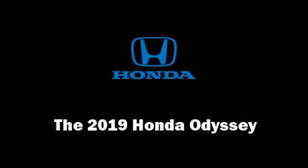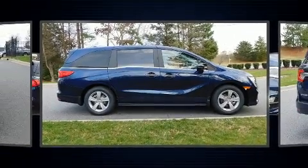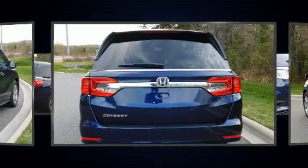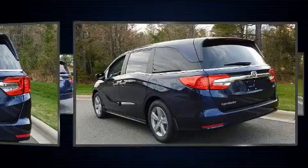You can expect a lot from the 2019 Honda Odyssey. This eight-passenger van is ready to drive off the showroom floor. It features a front-wheel drive platform, an automatic transmission, and a 3.5-liter six-cylinder engine.